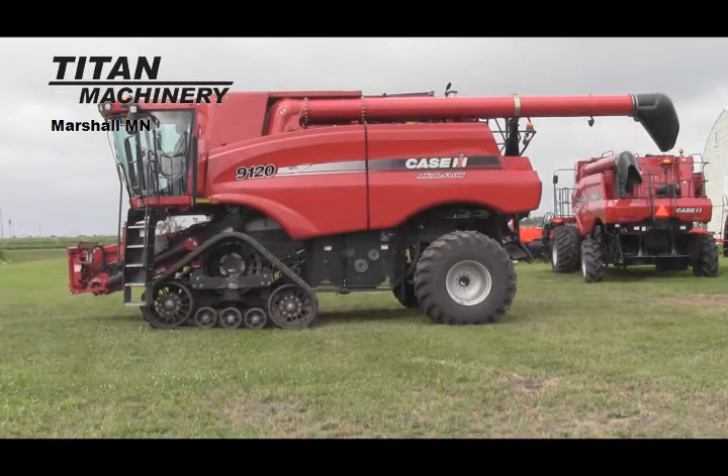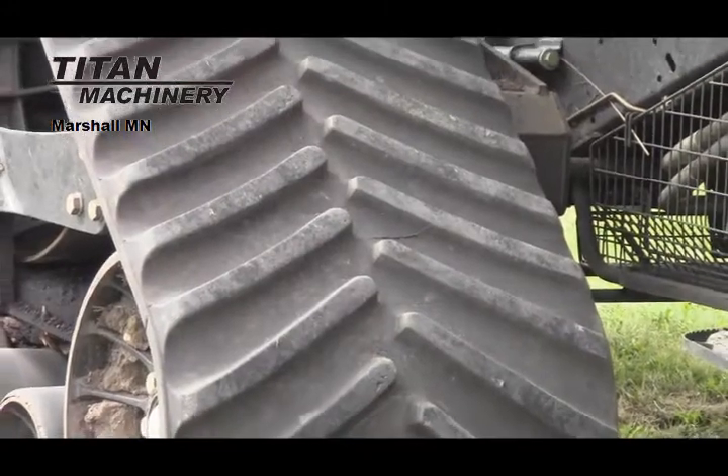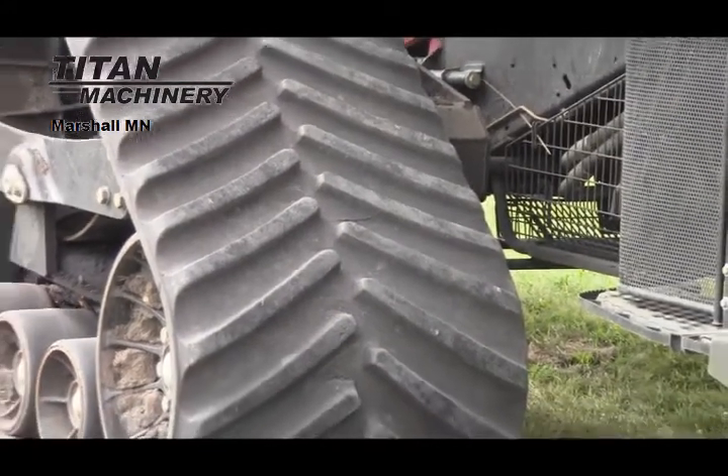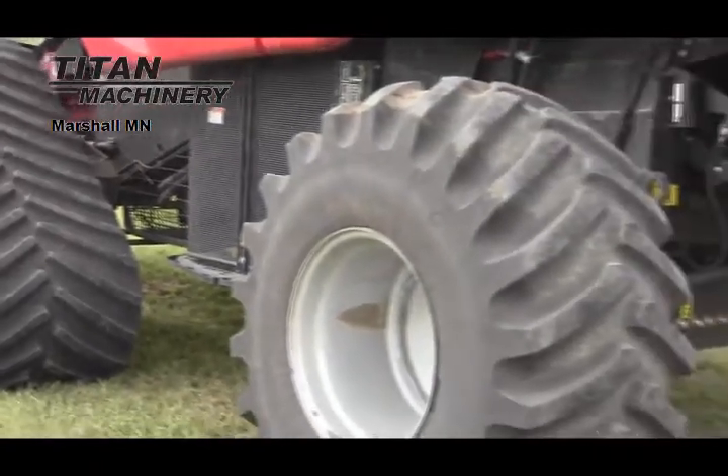Available now at Titan Machinery in Marshall, we have a 2009 Case IH 9120 Combine. This combine is 4WD and has 920 engine hours and 766 separator hours.